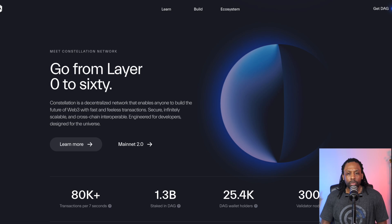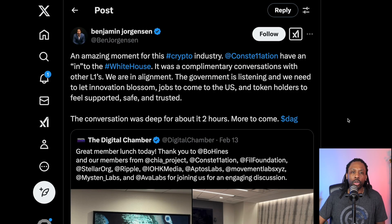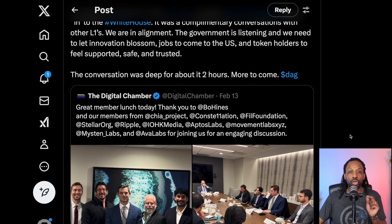It doesn't seem like DAG is widely adopted right now. However, it's happening — 25,000 wallets and over 1 billion DAG staked. Then there was an amazing moment for this crypto industry: Constellation having an in at the White House. It was complementary conversations with other L1s. We are in alignment. The government is listening, and we need to let innovation blossom, jobs come to the U.S., and token holders feel supported, safe, and trusted. The conversation was deep for about two hours, with more to come.